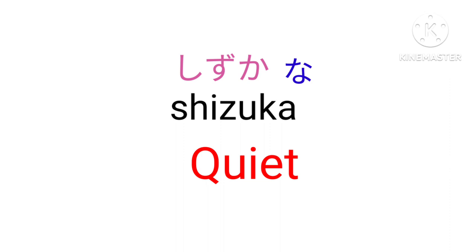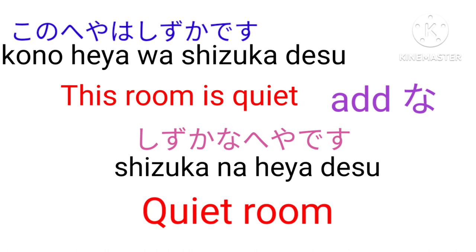Shizuka na — Quiet. Kano heya wa shizuka desu — This room is quiet. Now add na: the sentence will be Shizuka na heya desu — Quiet room.